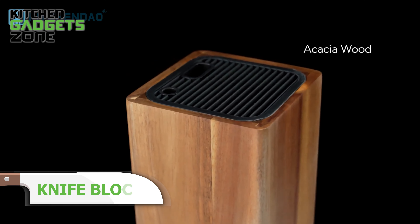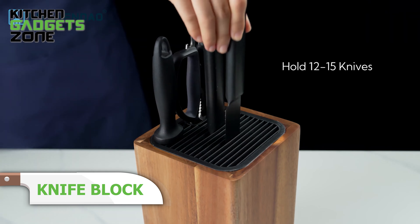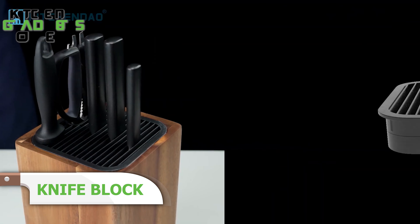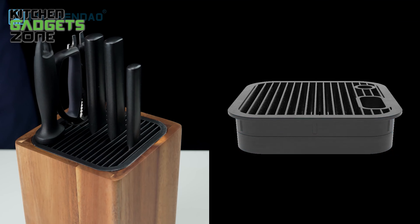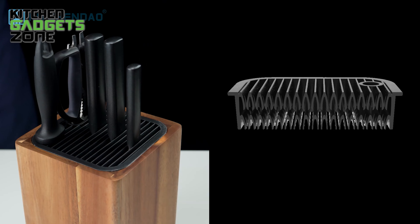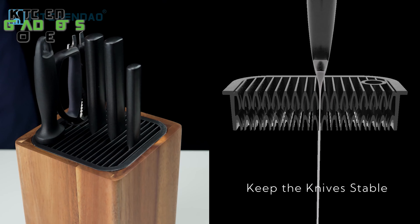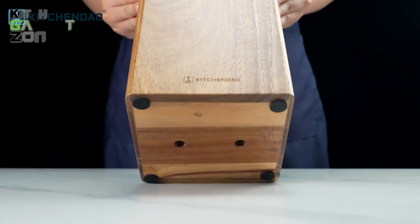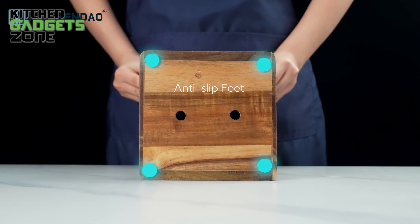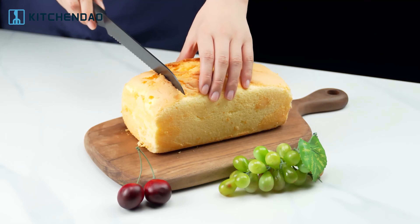The KitchenDao Universal Knife Block is a must-have tool offering a secure and organized solution for your knife collection. With its capacious double-deck system, this block can easily hold up to 12-15 knives, keeping your countertop neat and tidy. The horn-type slots guarantee a firm fit for each knife, preventing them from shifting or becoming damaged. Plus, the anti-slip feet and air vents help sustain the sharpness and condition of your knife blades. Available in different sizes and designs, the Universal Knife Block is not only practical, but also stylish and modern.